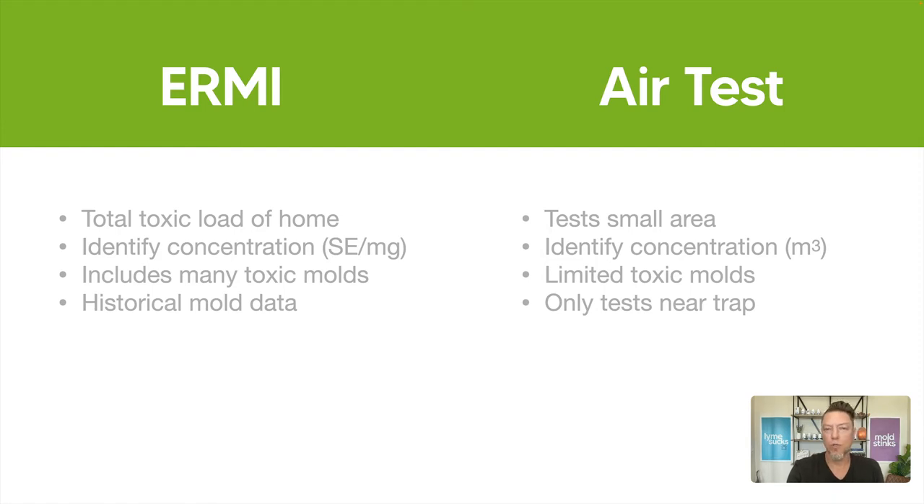The ERMI can collect historical mold data. When you're collecting dust, you're not just collecting from this moment in time — you can be collecting dust that's been sitting there for six months, with spores feeding into it from an area of the house. Whereas a spore trap is only collecting spores going into that trap at that exact moment in time. Say there's a mold problem in a bathroom but the door was closed, far from where the air test is running in the middle of the living room — and it's only running for five minutes. What if those spores don't get there?